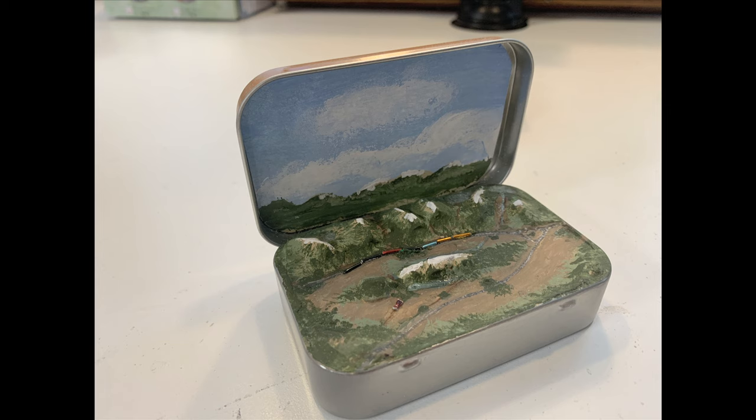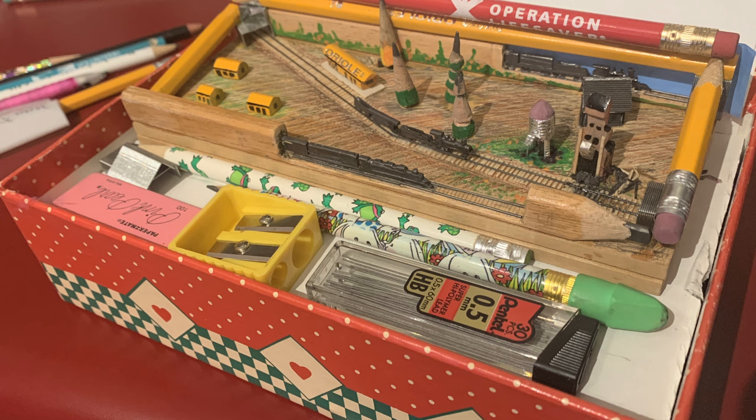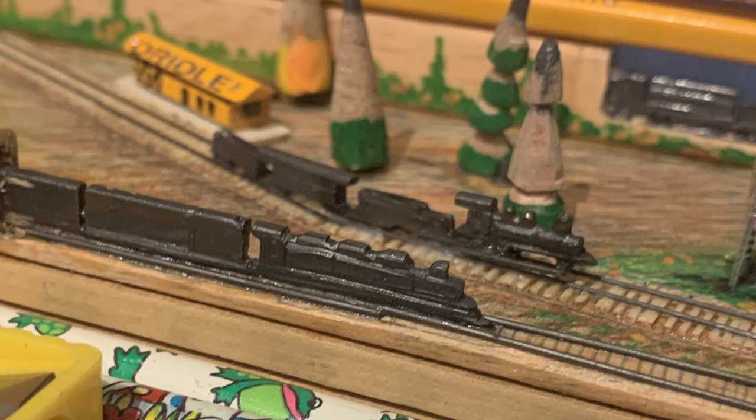At some point it takes the fun out of model railroading if you can't see the train. I built a model in a matchbox — it's there as a static display, I'm still trying to figure out how to make the train go. And some folks carve trains out of a pencil lead. I've tried — give me an E for effort. One of these days I'll do it.